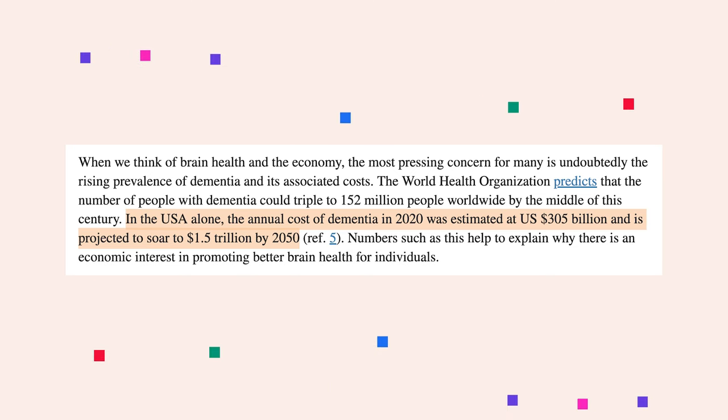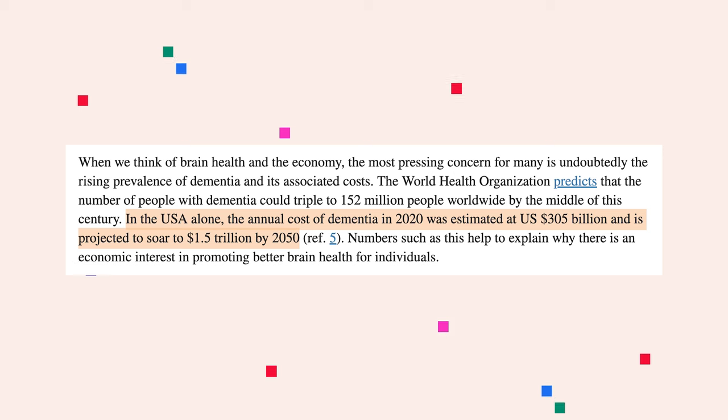That is expected to soar to $1.5 trillion in 2050. So promoting brain health is not just about dementia, but also about maintaining cognitive skills in a frankly aging population worldwide — to solve the problem of a high prevalence of dementia. Mendy can really provide solutions for a larger population, not just the individual.